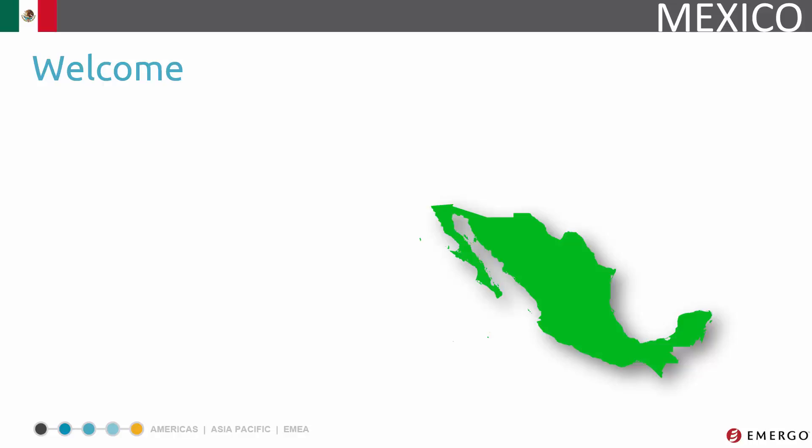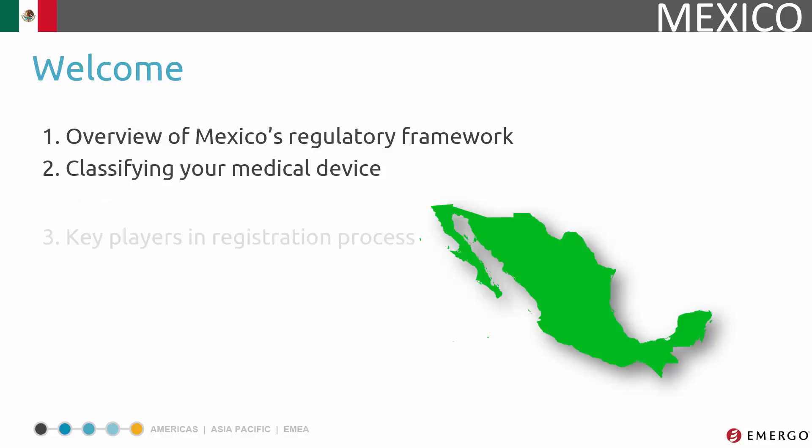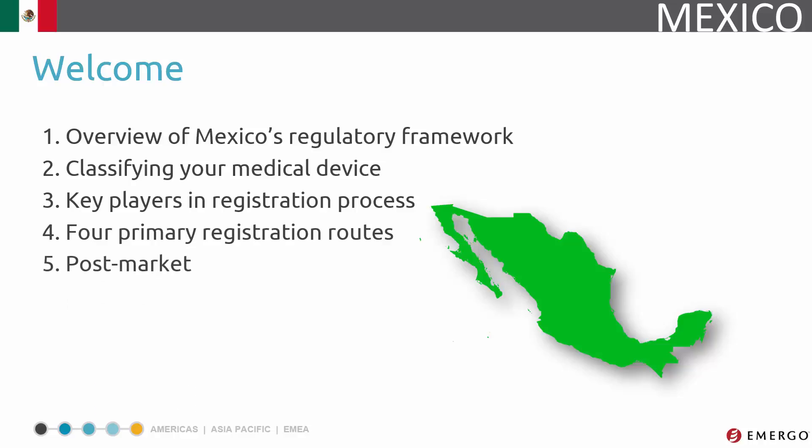Here's what we'll cover in this series. First, we'll take a brief look at the overall regulatory framework, then we'll move on to how to classify your device. We'll also cover different parties involved in the process, followed by registration routes. Finally, we'll discuss what happens after you're on the market. You can use the thumbnails to skip around between topics if desired, or just let them run in sequence. Let's get started.